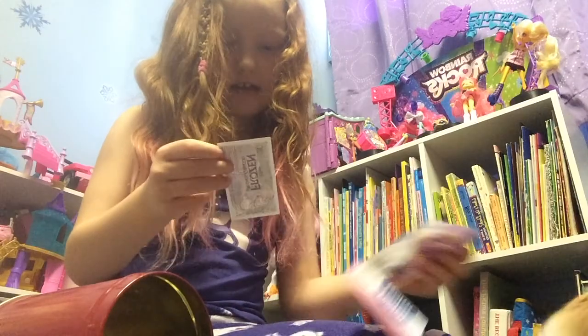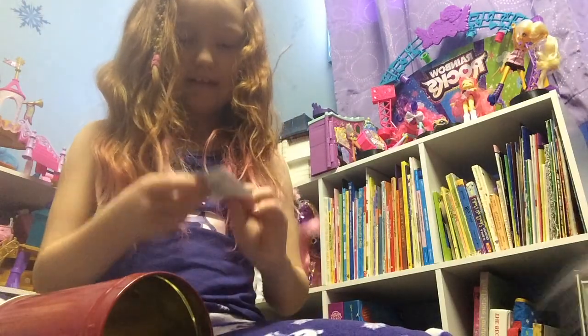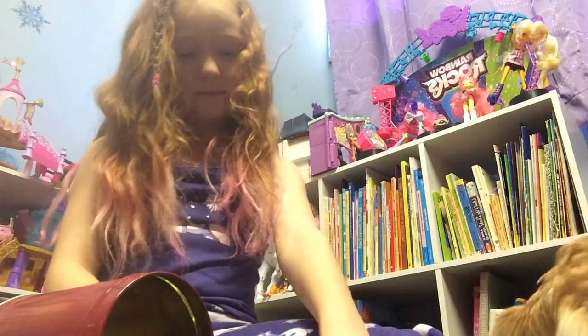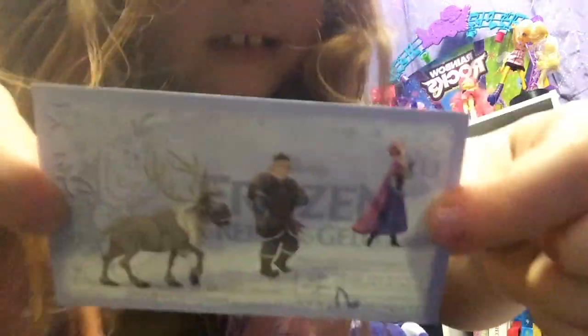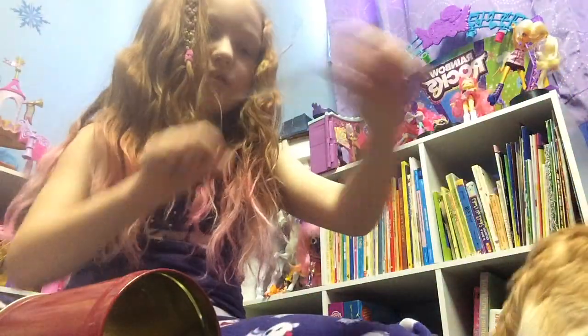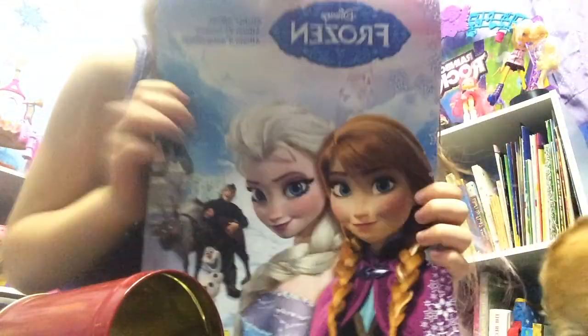I can't believe she's hugging — oh look at this one, I have this one. Part of Elsa, number 16 — I like this one. It's peel-off, that's neat. Now let's open the last package. It's the Frozen sticker book!